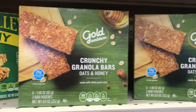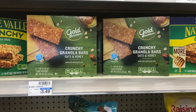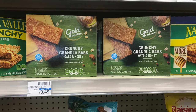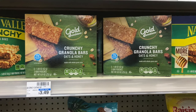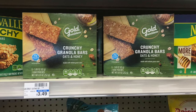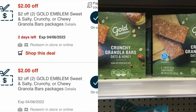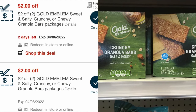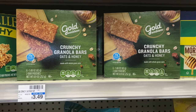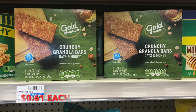The Gold Emblem Granola Bars at CVS this week are on a buy one, get the second one at 50% off. I grabbed two of the Gold Emblem Crunchy Granola Bars, priced at $3.49 each. So one was $3.49 and the second was at half price for about $1.74. I had two $2 off Gold Emblem Granola CRTs, making the final cost about $1.23 for both, or about $0.62 each.